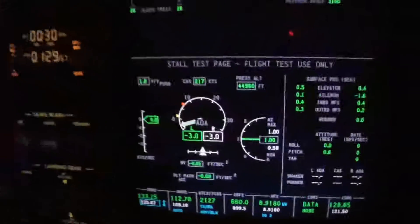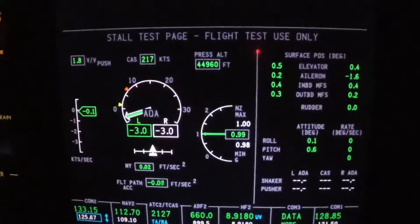And folks, one other thing I wanted to show you — this is one of the coolest pages we can come up with. This is the stall test page.